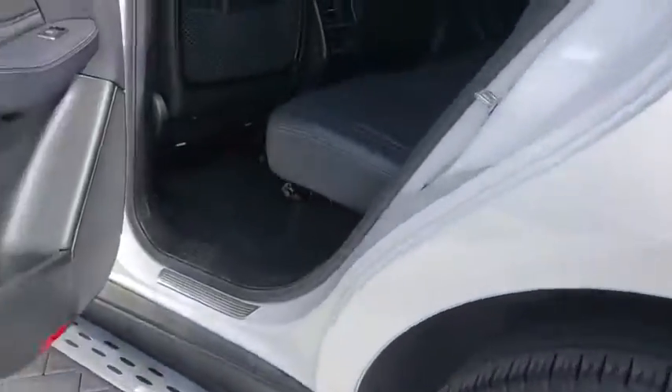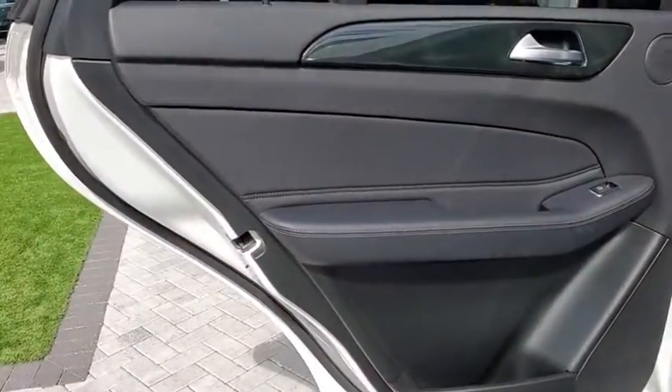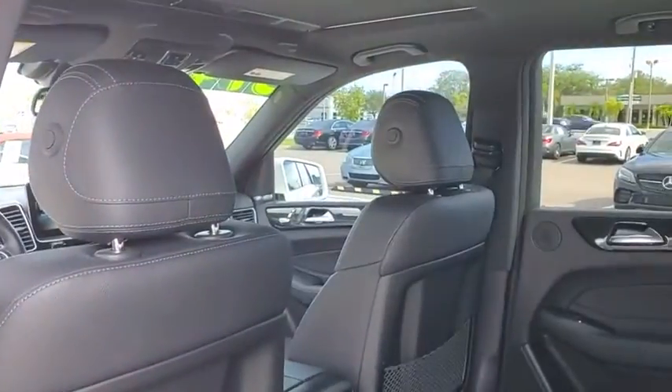This vehicle has less than 45,000 miles. Here are some of this vehicle's great options: backup camera,